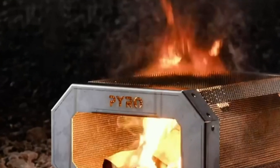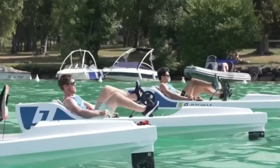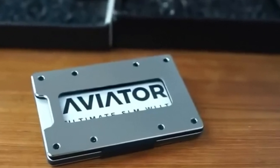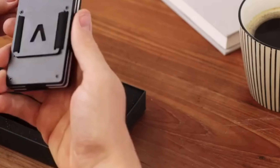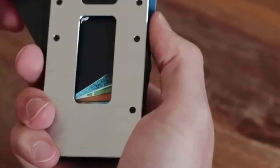Hey guys, welcome back to an exciting journey through the realm of cutting-edge technology and innovation. Today, join us as we reveal a hand-picked selection of the 18 coolest gadgets that every modern man should have at his fingertips. These remarkable gadgets are not only functional, but also designed to enhance your daily life in unexpected ways.